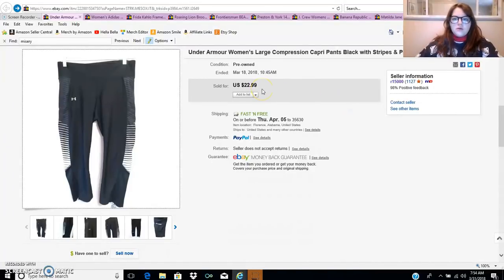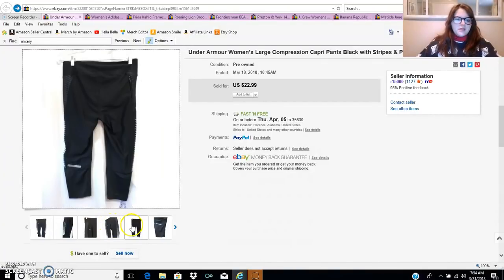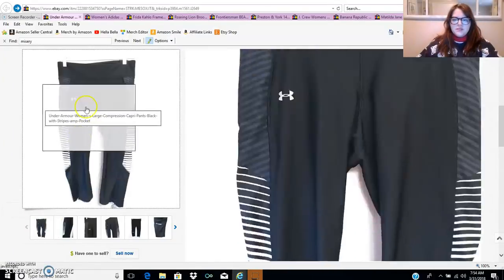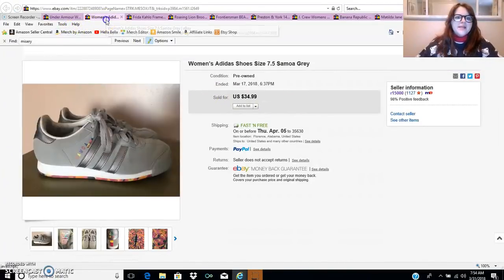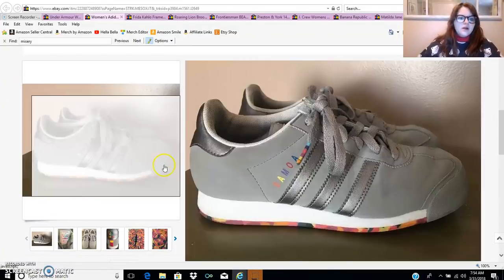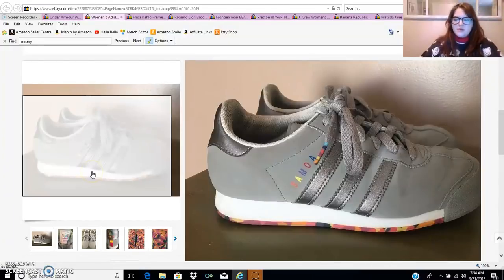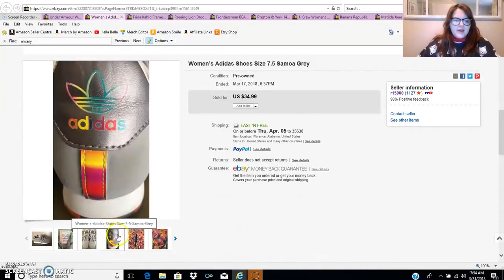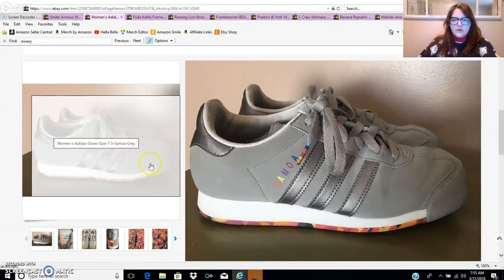This first one sold for $20 on a best offer — these are Under Armour compression pants. Under Armour sells really well, especially if you can get a patterned one. A lot of them are plain black, but these had a really funky cool pattern on the side and were in great shape. The next item is these Adidas shoes, which sold for $26 on a best offer. I paid six dollars for them, so not a ton of profit, but definitely worth it. I really went with my gut picking these up because they looked so cool.